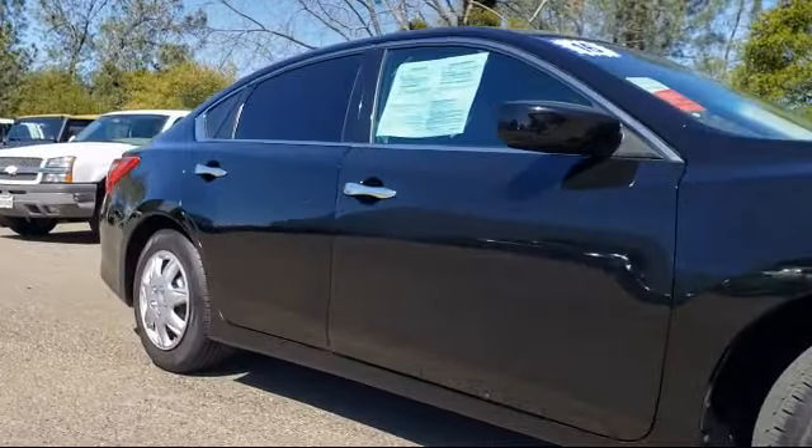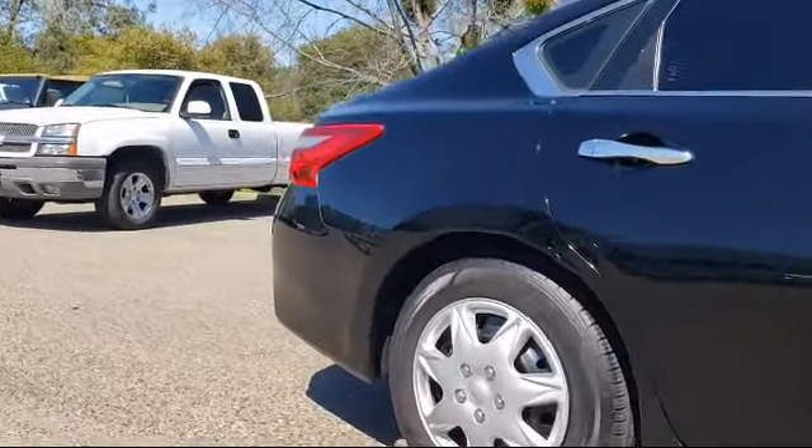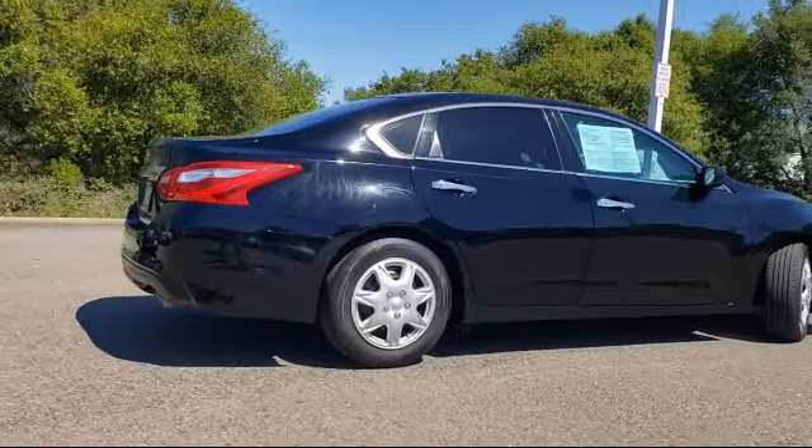It also features a four-speaker audio system, CD player, power windows, anti-lock braking, and has less than 55,000 miles on the odometer.